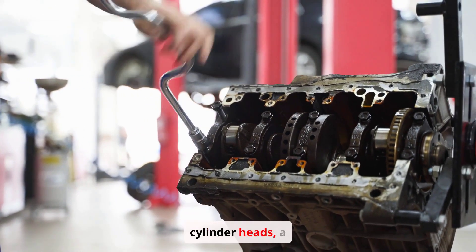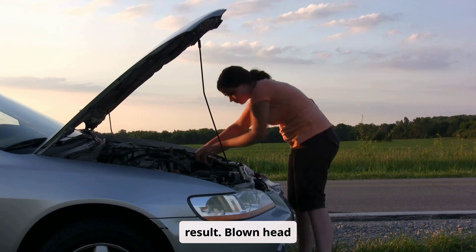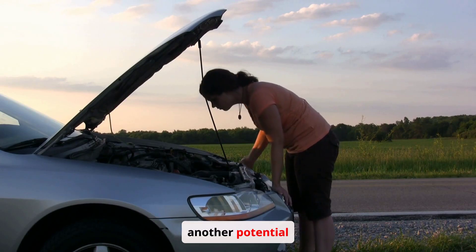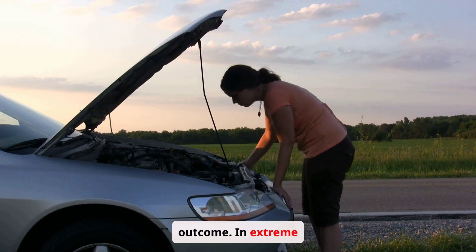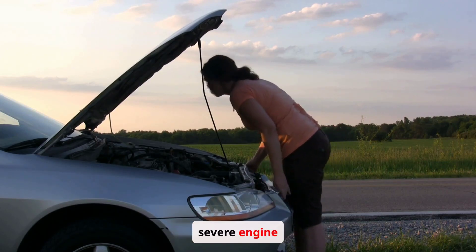The consequences of engine overheating can be severe. Warped cylinder heads, a costly repair, are a common result. Blown head gaskets, leading to coolant mixing with oil, are another potential outcome. In extreme cases, overheating can cause irreversible and severe engine damage.